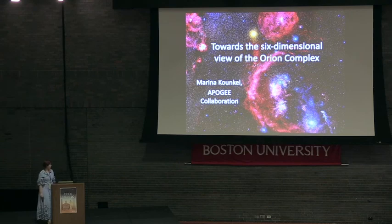Hello and thank you for having me here today. One of the most interesting regions in which star formation currently takes place is the Orion Molecular Cloud Complex.